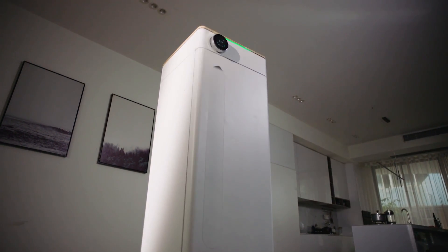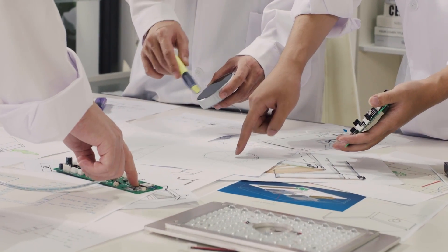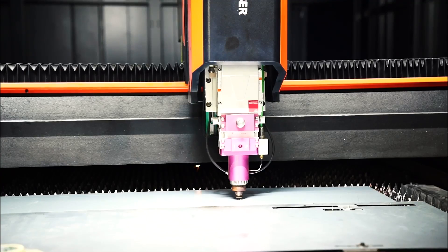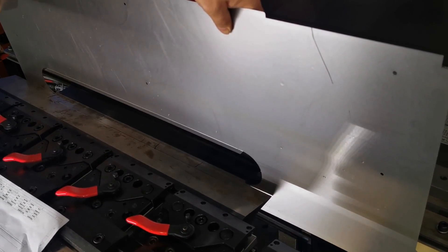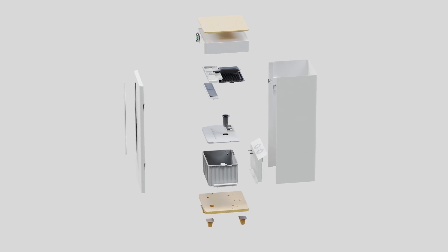Introducing Abby, the next generation in automated indoor grow boxes. Our team of engineers worked closely with gardening experts to develop this revolutionary device using state-of-the-art automation and indoor gardening technology.